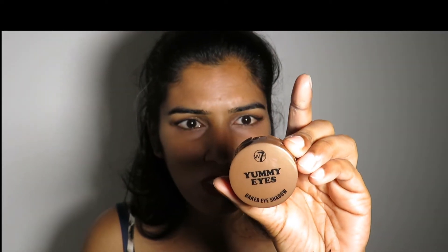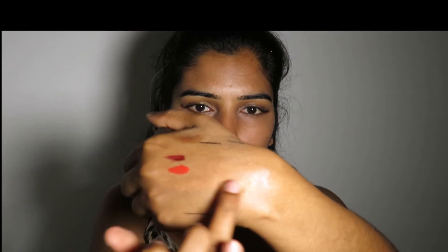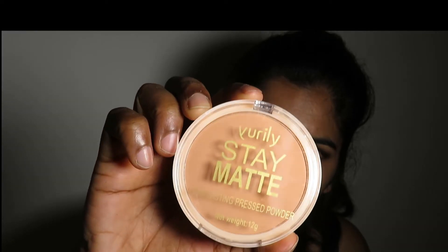I bought a baked eyeshadow from W7 — it was very cheap, around one euro fifty. It is really beautiful. Another one is Gold Dust from W7. And another one is Nude O'Leary — you put it on your inner eye to make your eyes look bigger. I also bought a mud powder in color beige — this is a setting pressed powder.